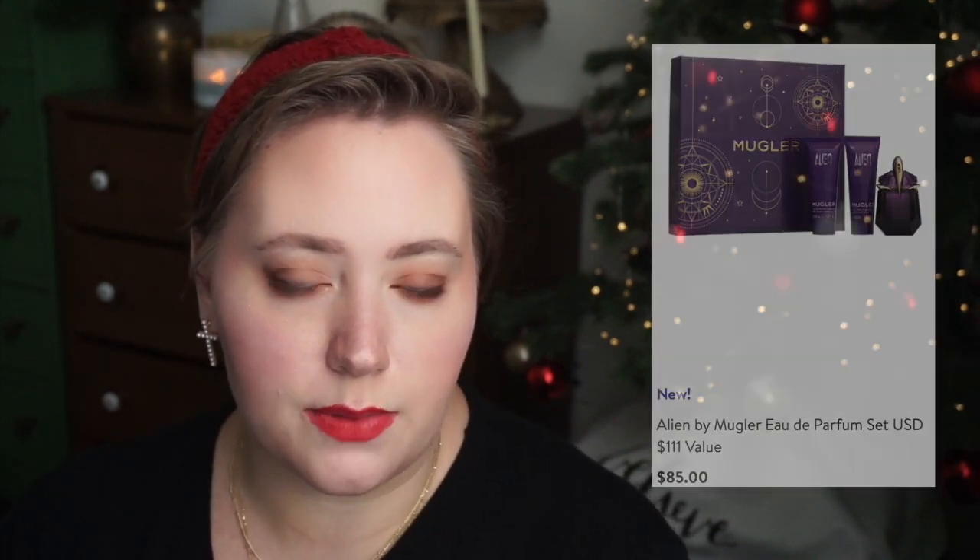They also offer many Mugler gift sets for Angel and Angel Nova, as well as Alien and Alien Goddess. I think they're very popular fragrances; however, I would recommend going to Dillard's or Macy's — I think the presentation and gift sets are a little bit better there. I've ranked them as my favorite packaging at both Macy's and Dillard's, so I wouldn't recommend getting them from here. But if this is your preferred shopping place, they might make really great gift sets for people who like Angel or Alien.